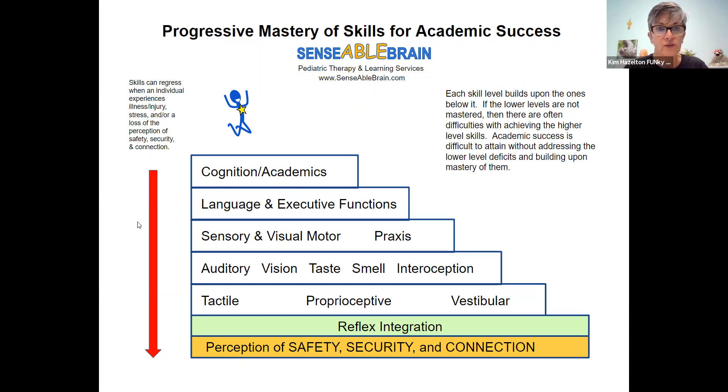I want to make note of this little red arrow on the side here. Understand that we can make progress in all of these areas, but when any child or adult senses illness, injury, stress, or a loss of the perception of safety, security, and connection, we can regress. The brain will go back to the most reliable functioning pattern if it feels stressed.